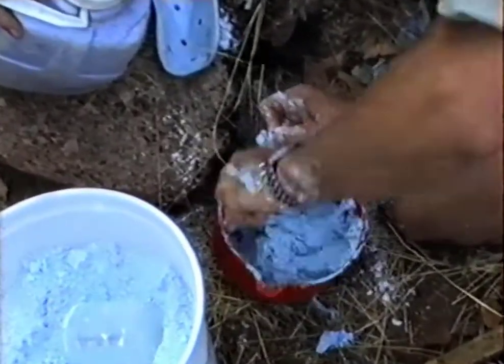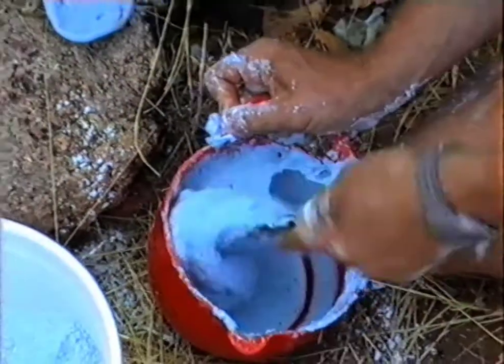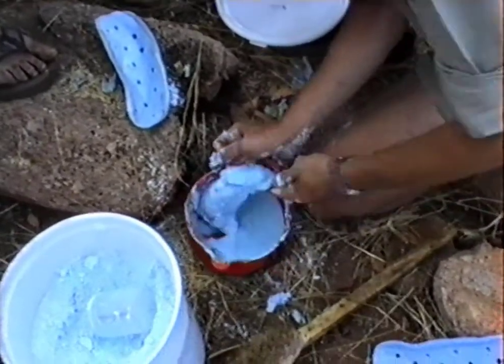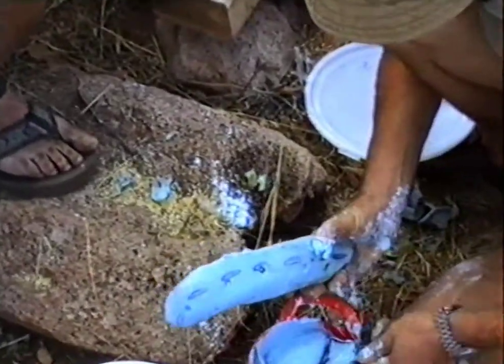Here we are mixing the second lot. You can imagine this is about the same volume as you would use for about 30 normal dental impressions for humans.